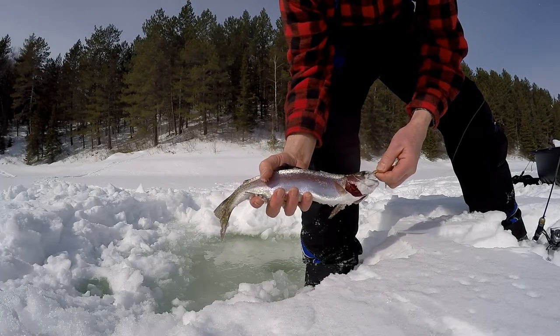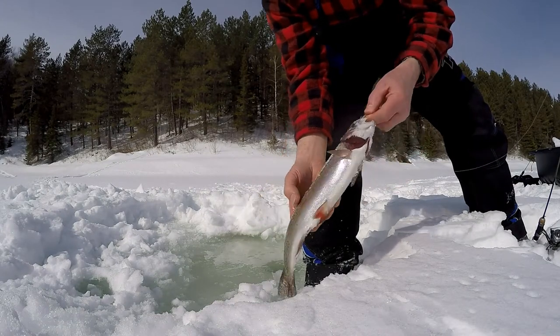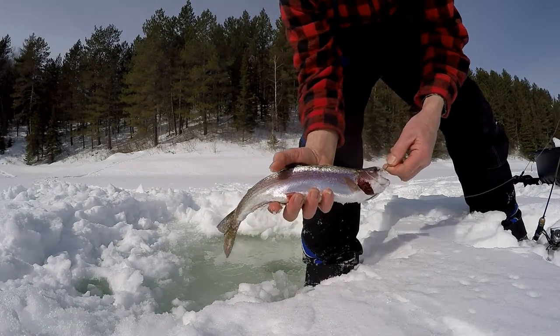Just caught that one — I missed a line over there. It's probably about 15 inches or so. Nice looking rainbow — first fish of the day.